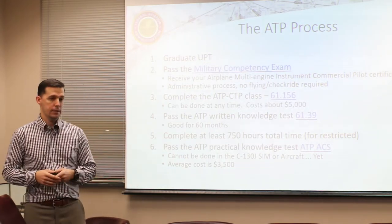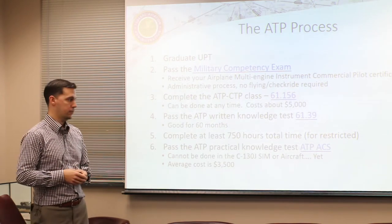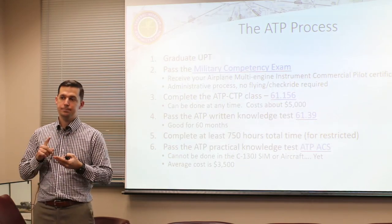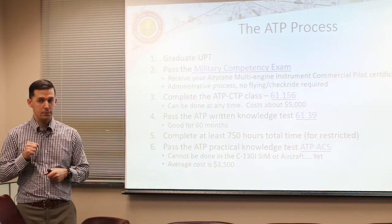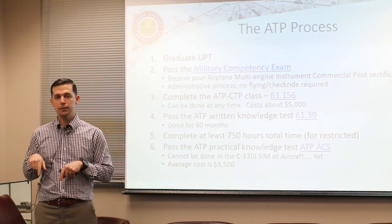Next, complete at least 750 hours of total flight time, then you can take the ATP practical. That's the minimum hours needed to take the practical. You have to have the ATP CTP done and the written done before you can finally take your ATP practical.